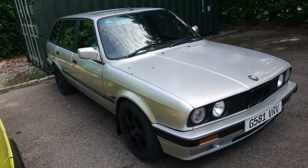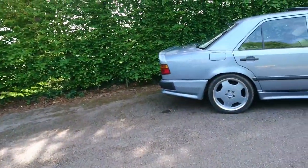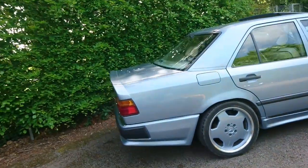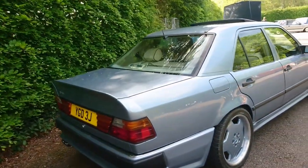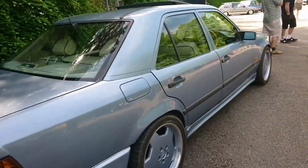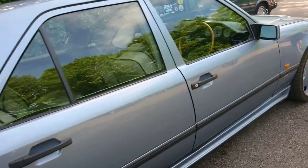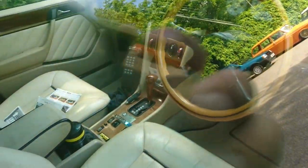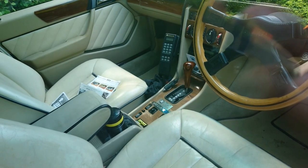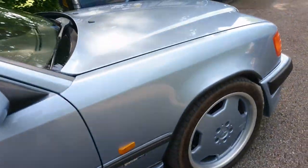BMW E30 Touring, '89–'90. Mercedes-Benz W124 — it says AMG on it. I don't know exactly what spec; it could have been modified or something, but it's got AMG wheels on it. And quite an interesting selection of things inside like a period mobile phone and an unusual steering wheel.